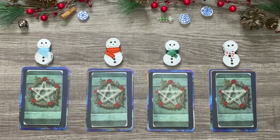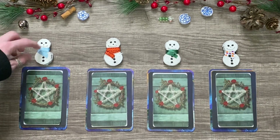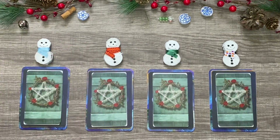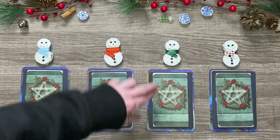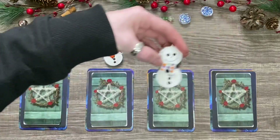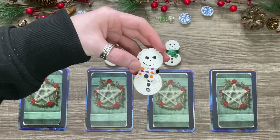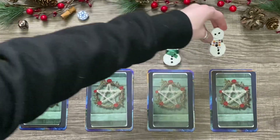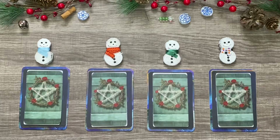We're doing four piles today. Pile number one has a little snowman with a blue scarf. Pile number two has a snowman with a little orange scarf. Pile number three has a snowman with a little green one. And then pile number four has a little polka-dotted scarf with black, orange, purple, and green — can't really see the green very well though. We're definitely doing four piles. This is a generalized December reading, so this could be anything popping up for your love life or career or anything like that.